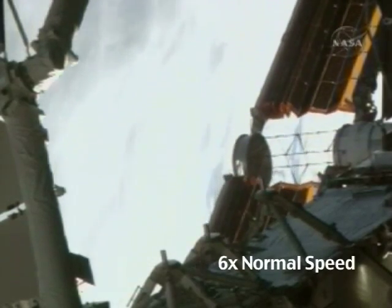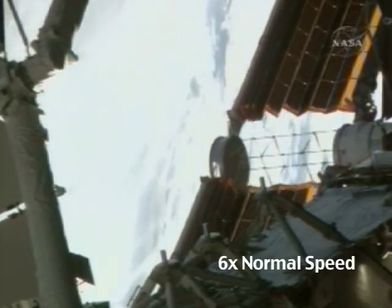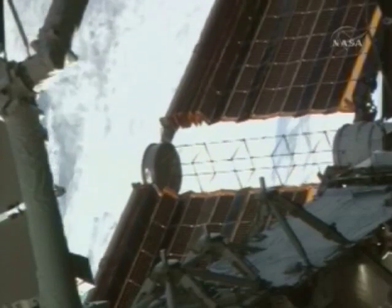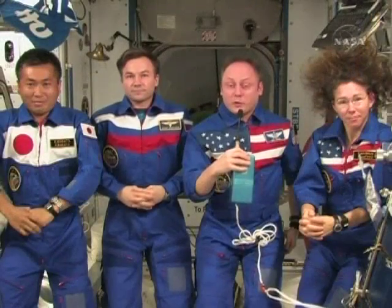Houston, we see good motion. Houston copies. The International Space Station is now up to full power. The final solar array that Discovery brought up was unfurled on Friday, and it was absolutely beautiful.